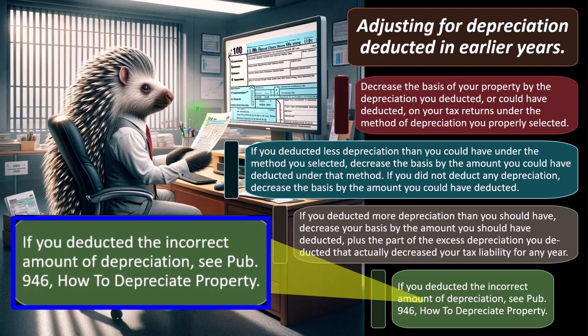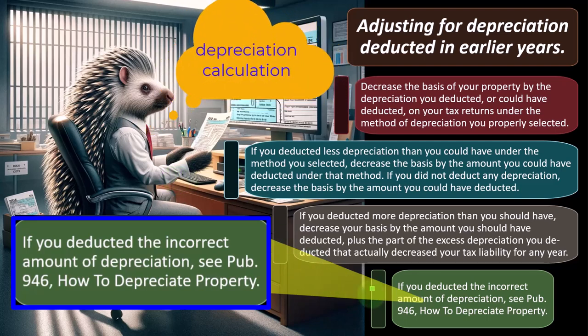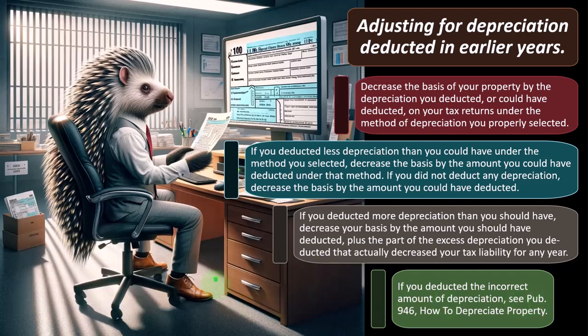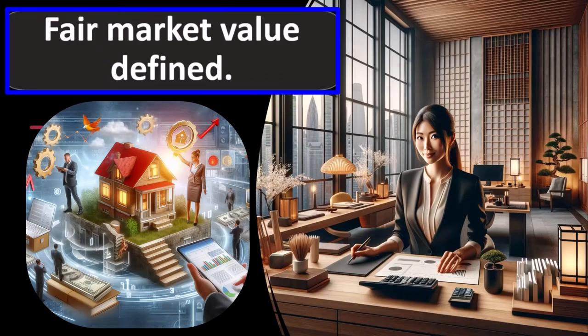As you depreciate any portion of the property, that reduces the adjusted basis and the potential tax benefits going forward. Once it's on the depreciation schedules, it's easy to track. If there's an error in the depreciation calculation, that causes problems across multiple years — the question becomes whether to amend prior returns or fix it in the current period. You can refer to Publication 946, but ideally you want to get it correct the first time: measure twice, cut once.